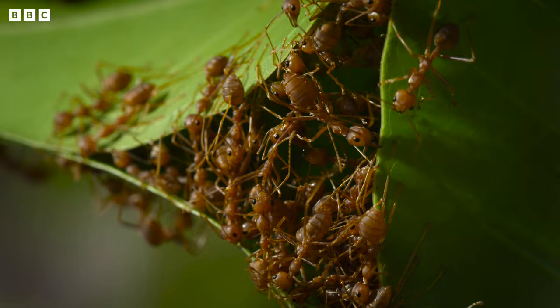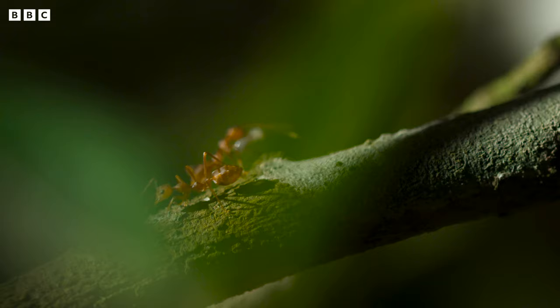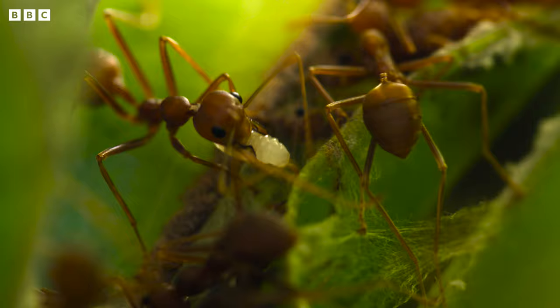Which is where the larva comes in. It secretes sticky silk, securing the edges of the nest like a living tube of glue.